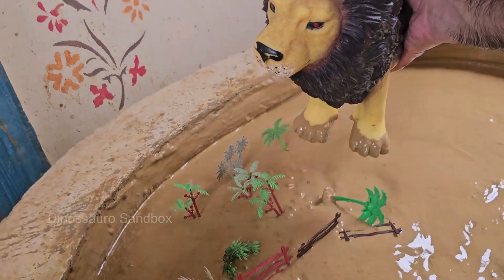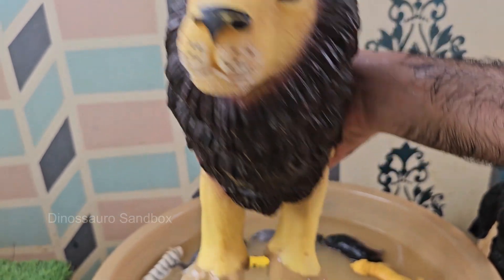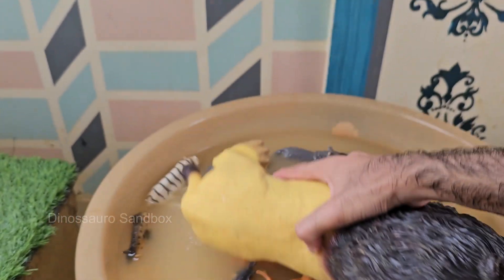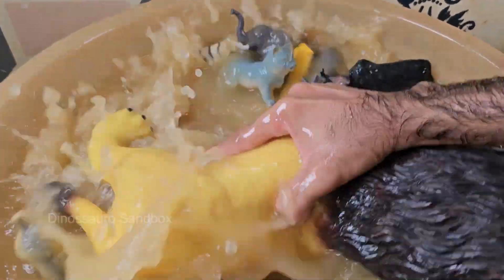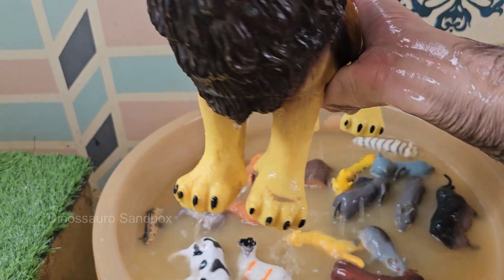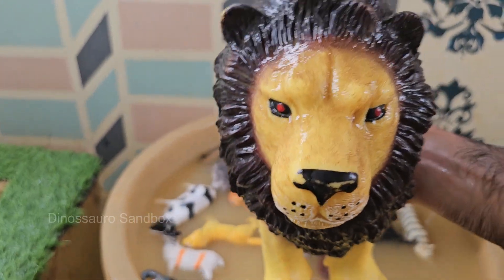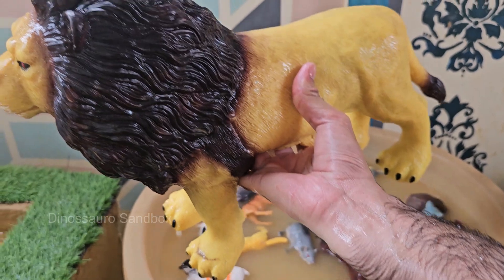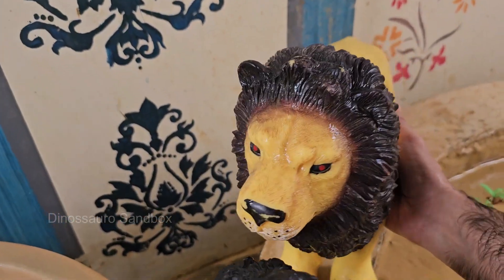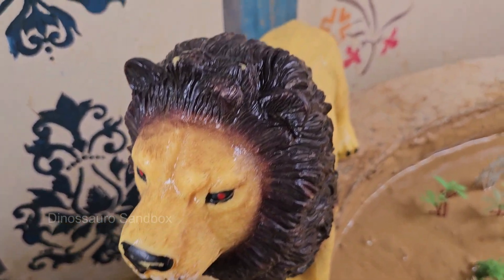Lions primarily live in savannas, grasslands, and open woodlands in Africa; a small population also exists in the Gir Forest of India. Lions weigh around 150–250 kilograms — 330–550 pounds — while females are smaller at 100–180 kilograms. Lions are apex predators but will scavenge if the opportunity arises. Males mark and defend their territory aggressively, often fighting rival males.